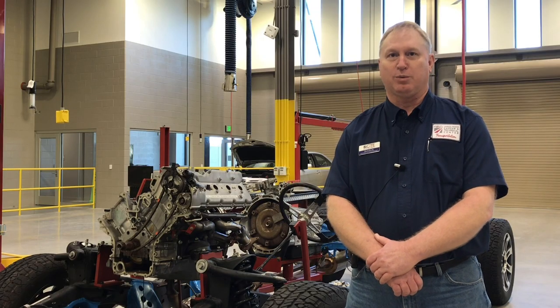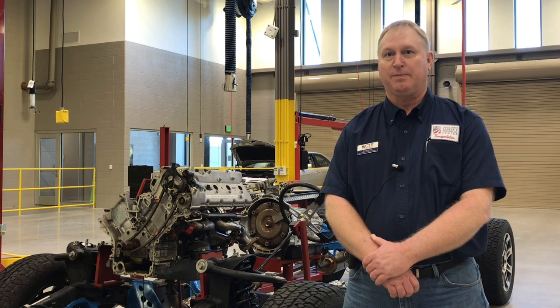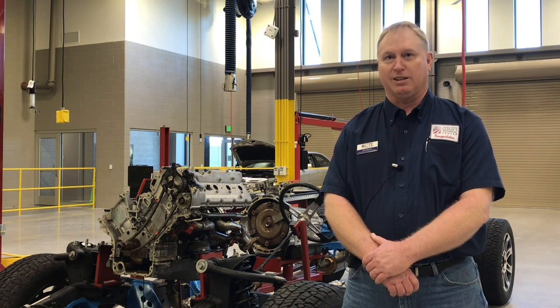We are very fortunate to be partnering with companies such as Group One Automotive in many of our areas. Through these partnerships, it is our goal and objective to train students to be ready to go straight into the workforce. We appreciate everything Group One does for us and are very happy to be partnered with them — looking forward to a lot of years together.